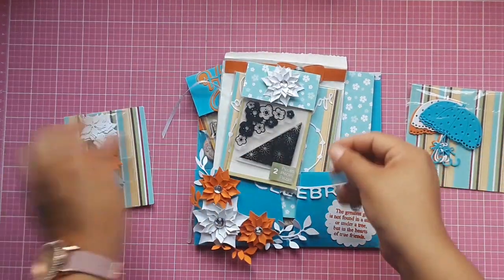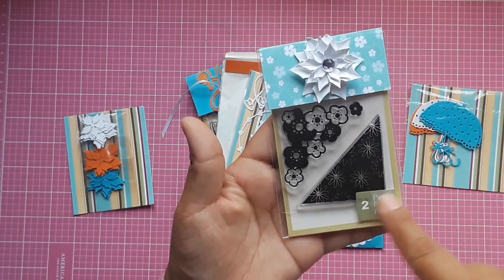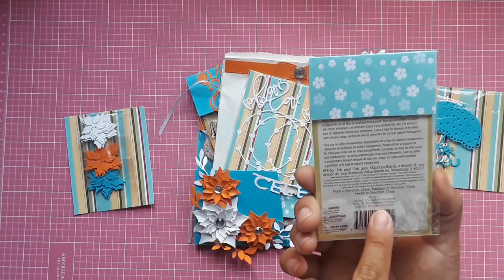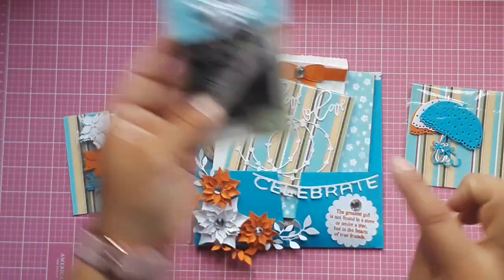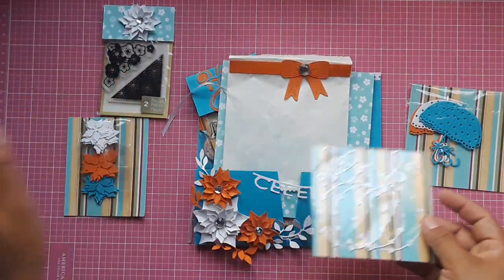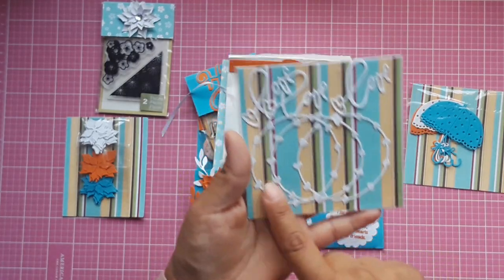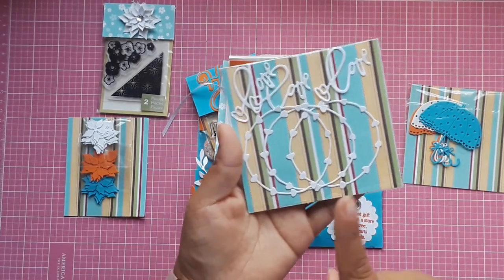She sent me another piece — this is like a corner stamp, so cute. I can use this to make corners for my layouts. Oh, I have this and I have not played with it — this is a Peachy Sheep die that I purchased and have only used once.